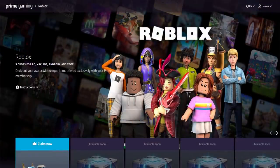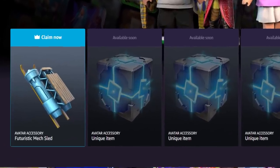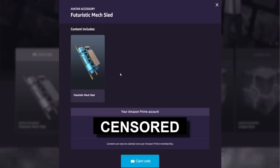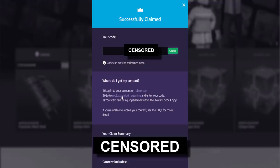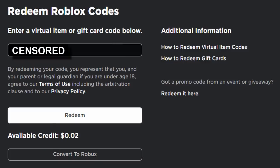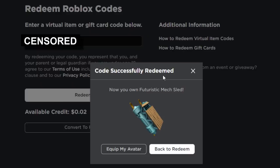Since I've already completed the tutorial and got the free trial on my account, let's go ahead and claim the item. I'll also leave a link to this web page in the description. Let's click 'Claim Now' — it pops up just like this — then click 'Claim Code.' I'll censor my code just in case, but as you can see it's very simple. Let's copy this and enter it at roblox.com/primegaming, paste it in with Ctrl+V, click Redeem, fill out the verification, and there you go.